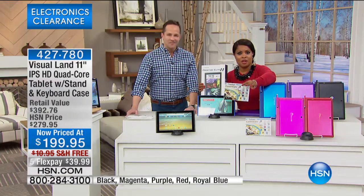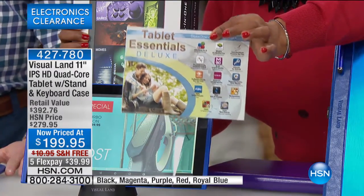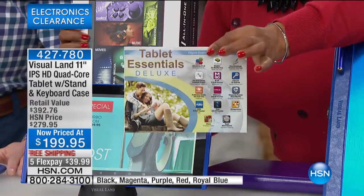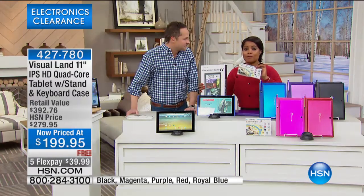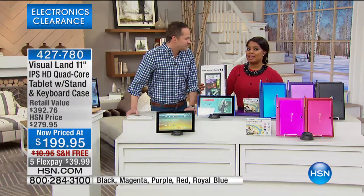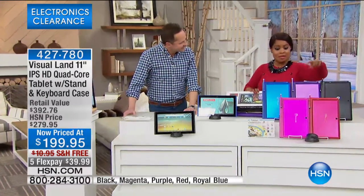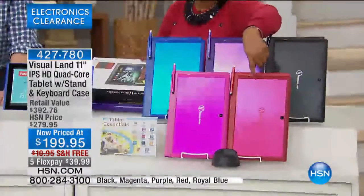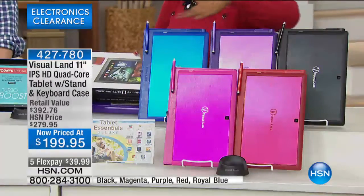There are $233 worth of goodies packed into this tablet essentials deluxe. All of that tonight at a sale price — $80 off, free shipping and handling — $39.99. Be sure to reserve yours. About 150 remaining in black, 120 remaining in magenta pink, about 300 remaining in red. These colors are great for Valentine's Day.